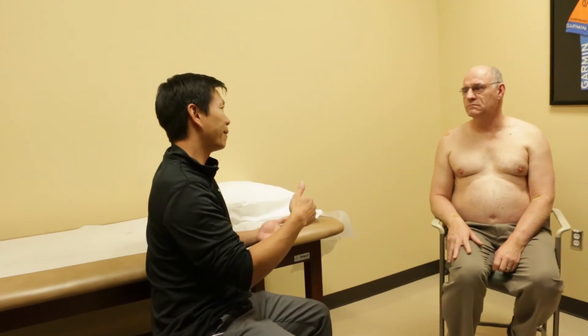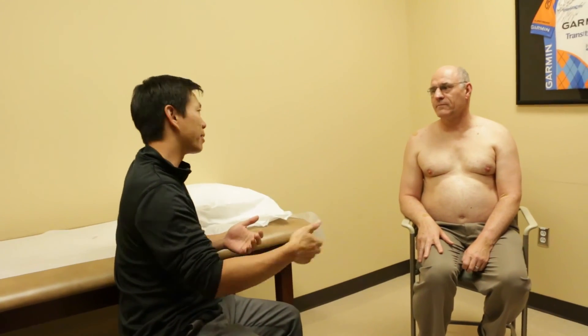More recent studies coming out of Europe have shown that injections can help patients potentially avoid knee replacement and hip replacement. Using a series of injections, some people have been able to enjoy a higher quality of life without needing the surgery.